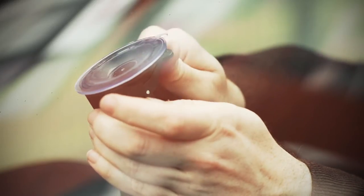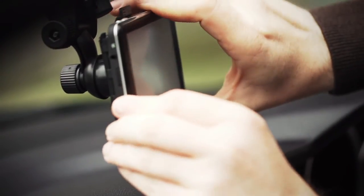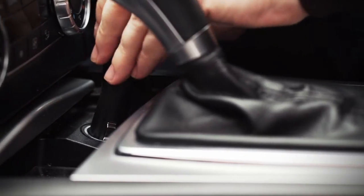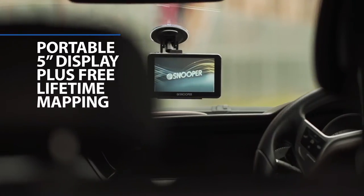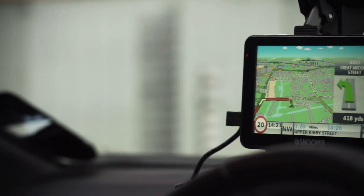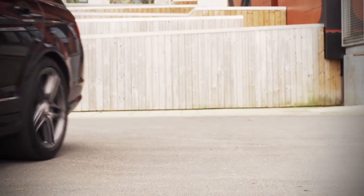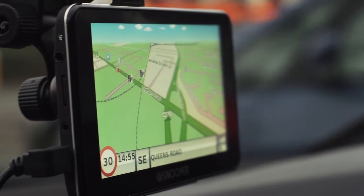This portable 5-inch unit will deliver the quickest and easiest route to your destination with the least amount of fuss. With a choice of UK and Ireland or European mapping and free map updates, Snooper SC5700DVR will navigate automatically, allowing you to concentrate on the road ahead.